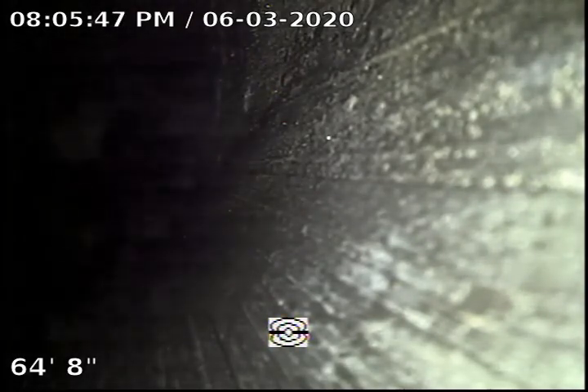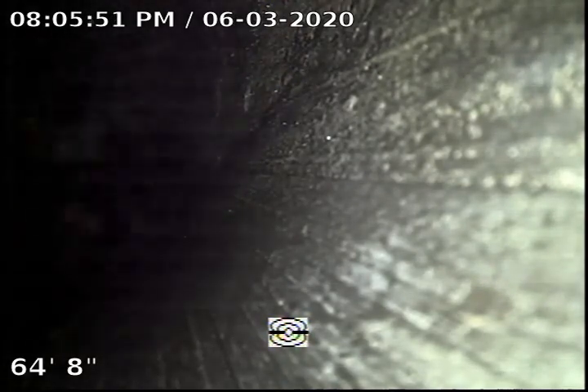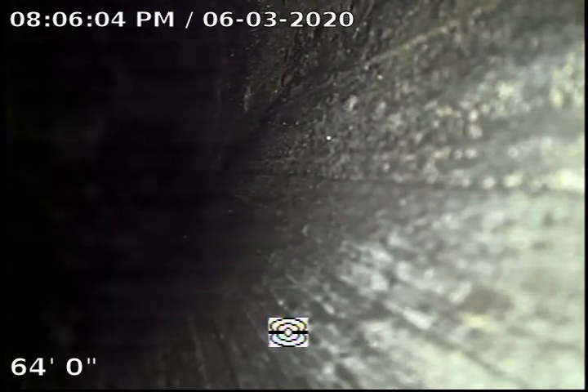Here we are at the furnace. We were not able to push the camera further because of multiple turns in the line from the cleanout all the way out. So we are going to go ahead and retract the camera at this point and record as we go.